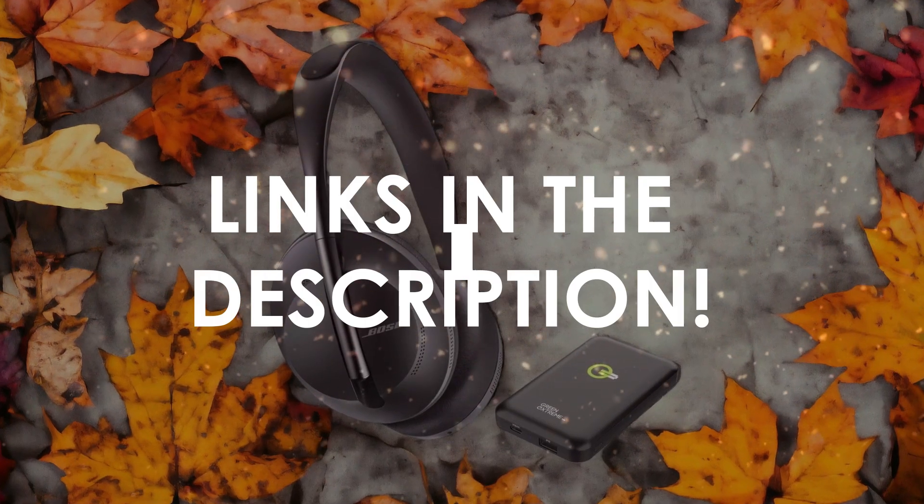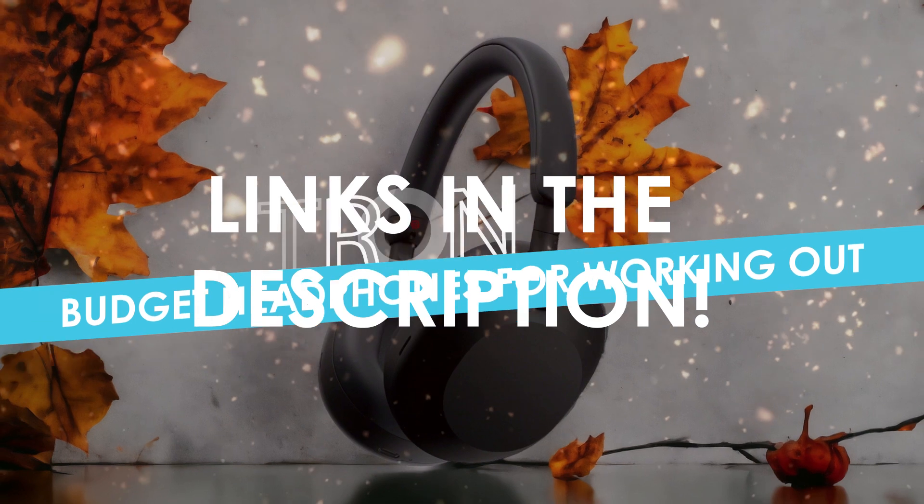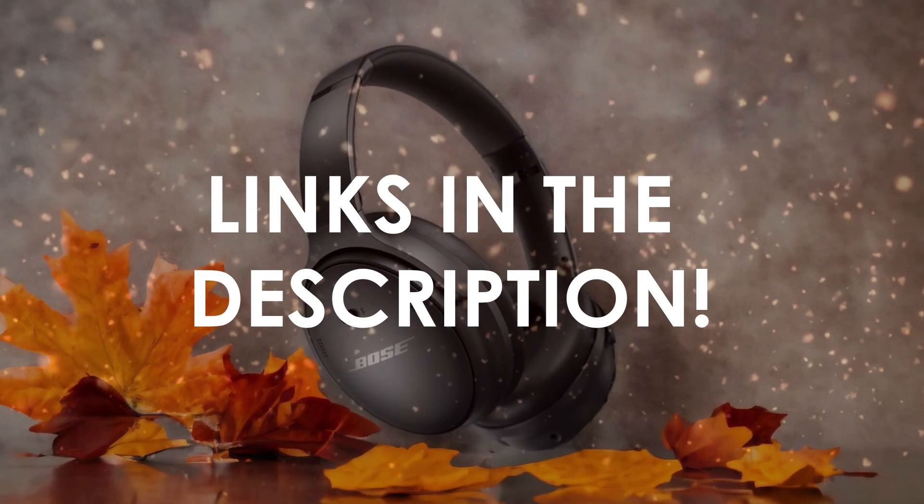In this video, I will help you find the best budget headphones for working out in 2024. Links to all the products we mention in this video will be listed in the description. Let's get started.